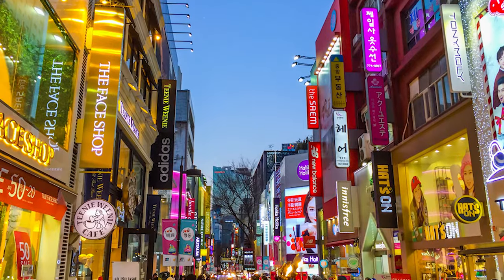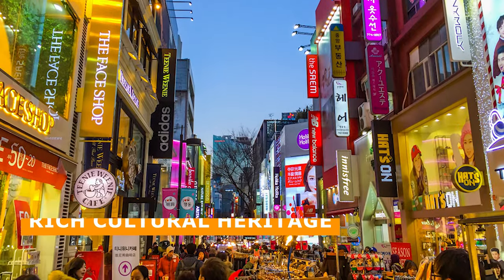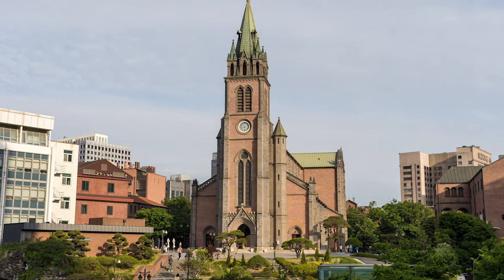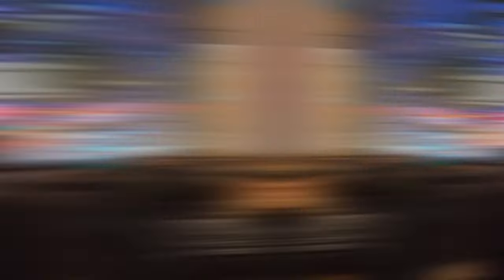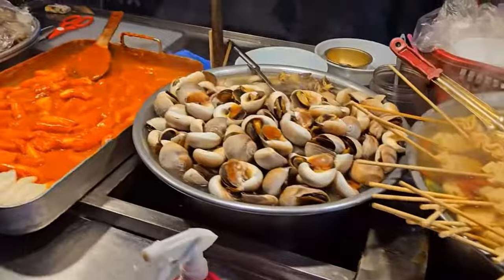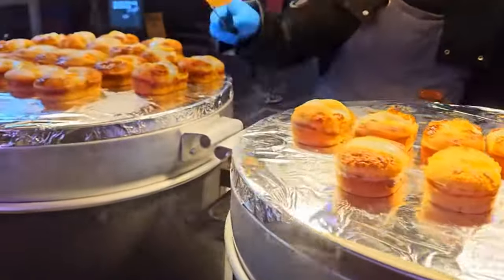Myeongdong is also known for its rich cultural heritage, with historic landmarks like the Nam Daemon Market and the Myeongdong Catholic Cathedral. Whether you are a shopaholic, a foodie, or a cultural enthusiast, Myeongdong has something for everyone.